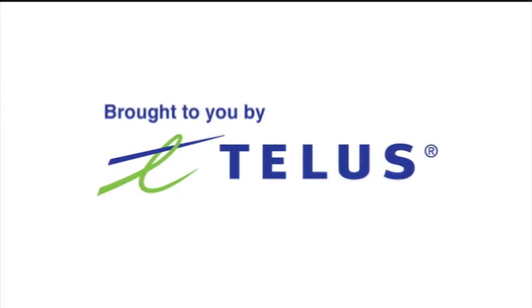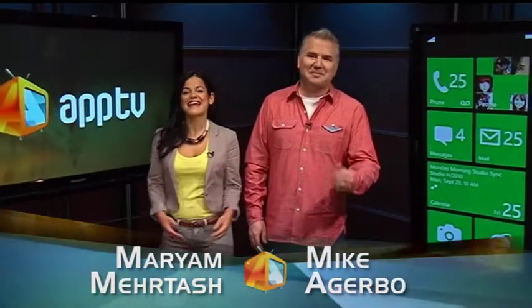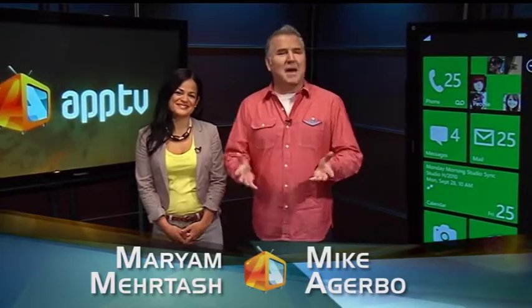Brought to you by TELUS. Hi, I'm Mike Agarbo. And I'm Maryam Mirtosh. And this is AppTV.